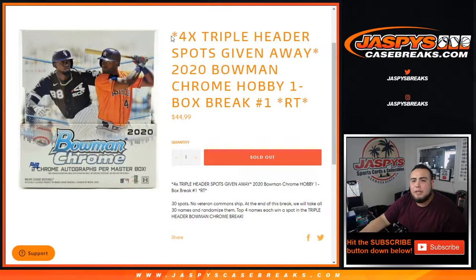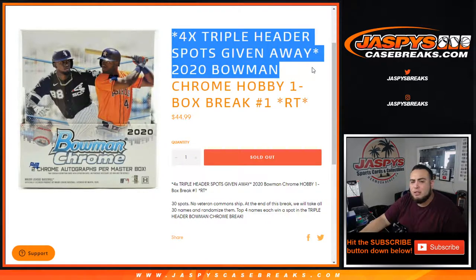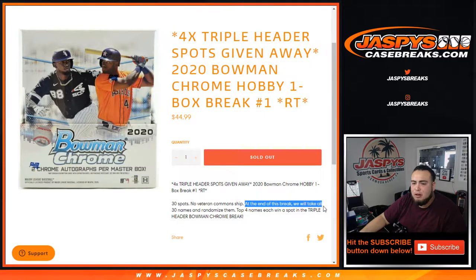What's up everybody, Jason here from jazbeescasebreaks.com. We're giving away four triple header spots in this 2020 Bowman Chrome Hobby one box break, random teams number one. The way this works: first we'll randomize the customer names and teams, distribute the hits out of this Bowman Chrome Hobby box — no veteran commons will ship — then we do the break, showcase the hits, and at the end we'll take all 30 customer names and randomize them again. The top four names will win spots in the triple case break.